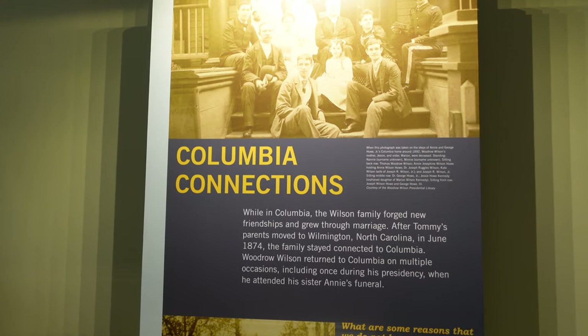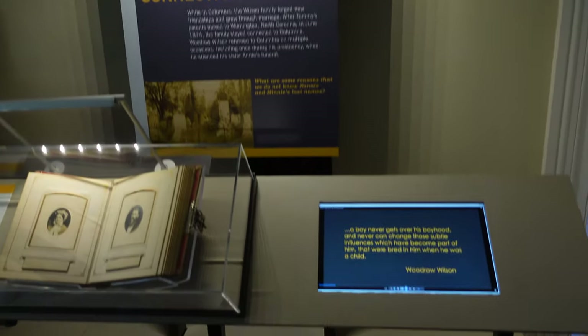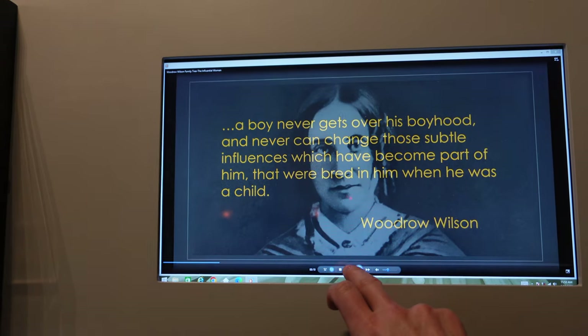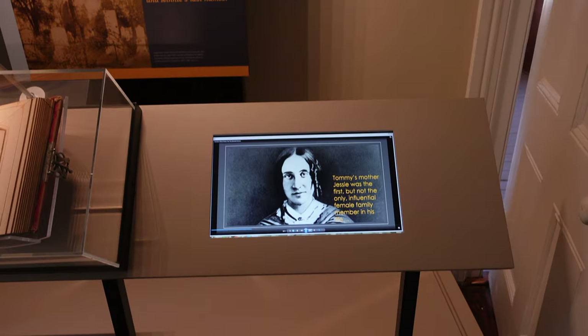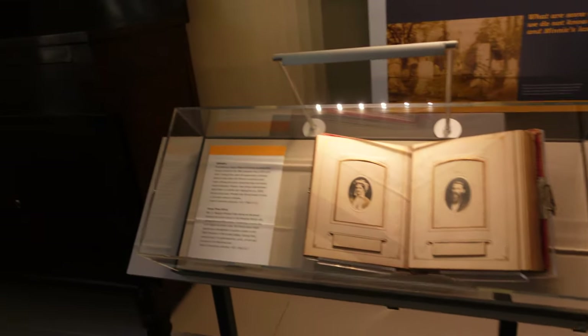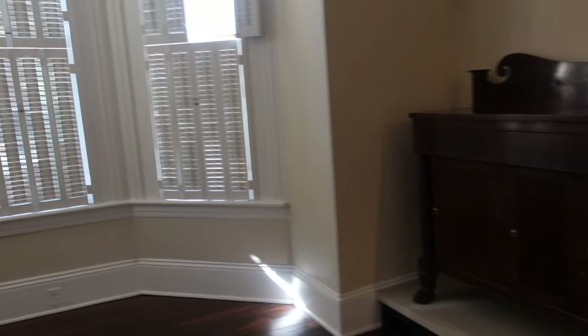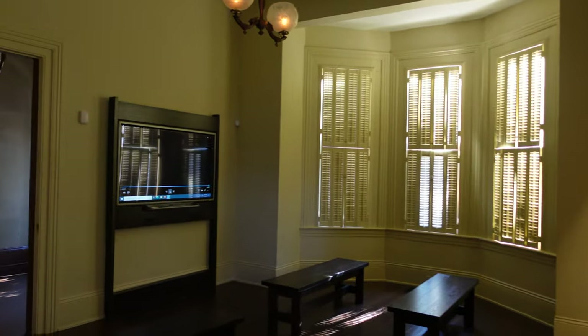Here's the family. Two of the sisters married and ended up staying down here in Columbia raising families. There's Tommy — Woodrow — on the left, and there's his father with the big chops — the big sideburns. Just a bunch of photos of family members. Tommy's mother, Jesse. And here's the family sideboard.